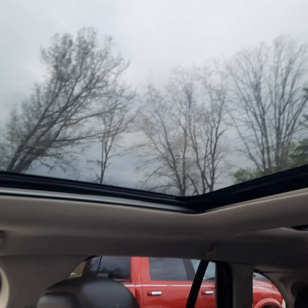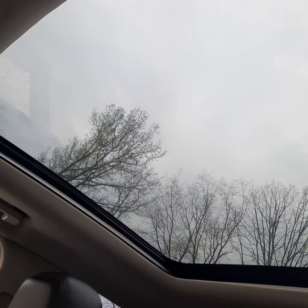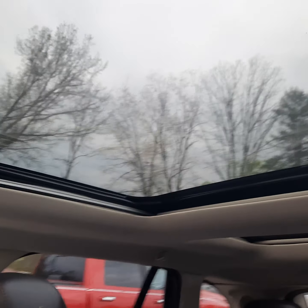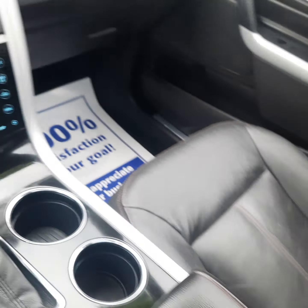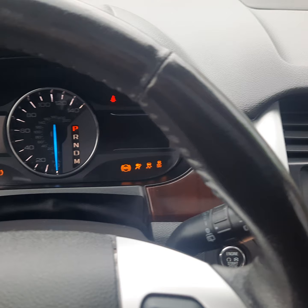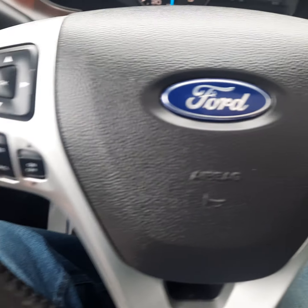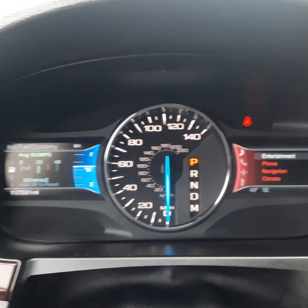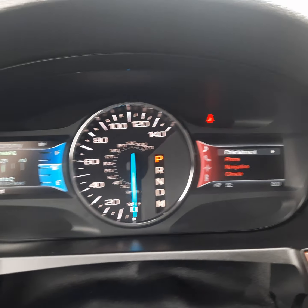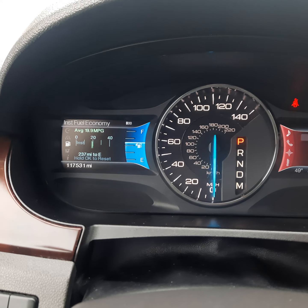It's got the full panoramic roof here — this whole section right here will slide back. Really nice feature. All leather, heated leather. It's got a lot of steering wheel controls here. No service lights on. 117,531 miles.